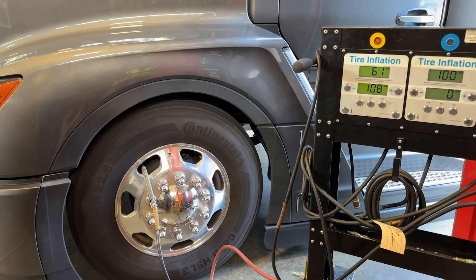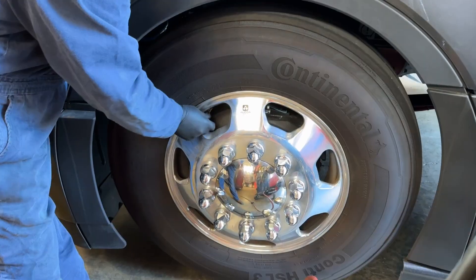Being able to monitor tire pressures and quickly identify issues is a great way to minimize downtime while extending tire life.